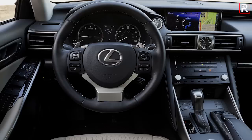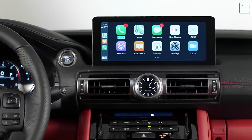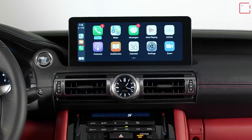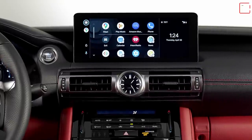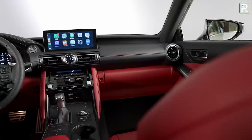The first thing you'll notice is the new floating tablet screen — a 10.3-inch display that is optional, while an 8-inch touchscreen is standard. Lexus has finally added a touchscreen to their newest models, including the IS. The screen has been positioned about three inches closer to the driver so you can actually touch it, or you can use the trackpad in the center stack, which replaces the old mouse-like controller that nobody really liked.